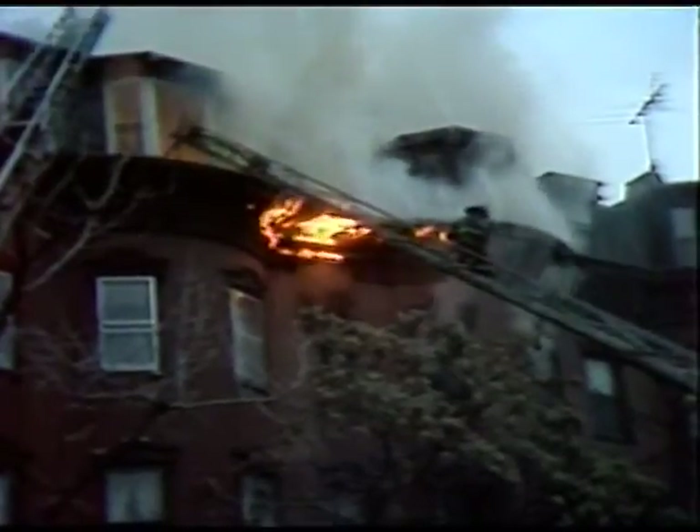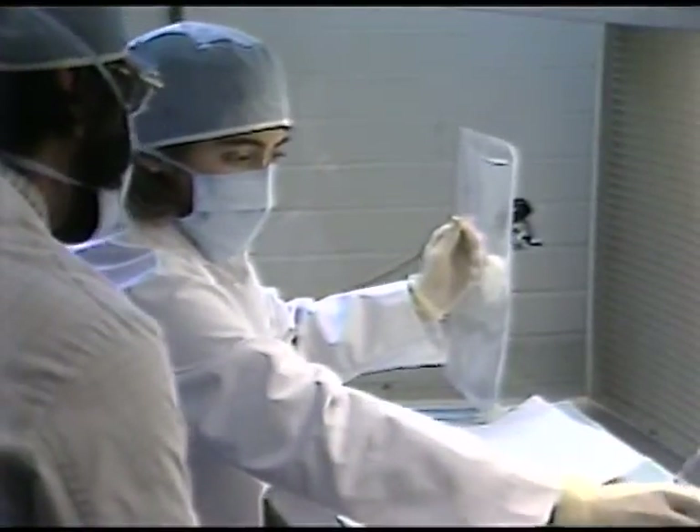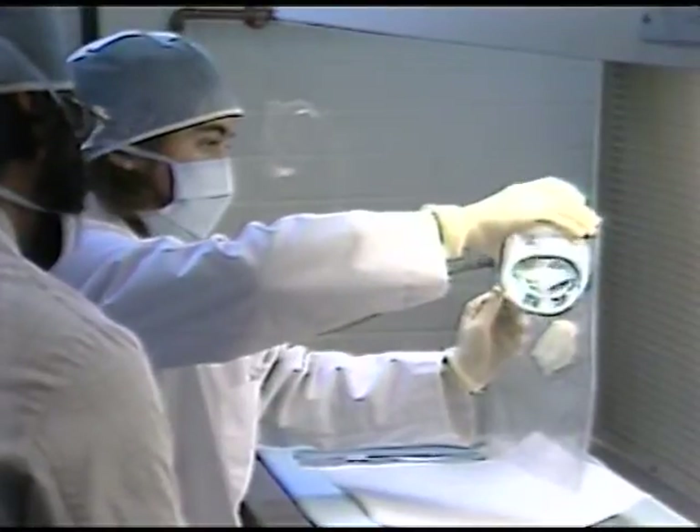Each year, fire injures more than 100,000 people nationwide. Burn victims lose protective skin and can die from fluid loss and infection. But there is hope.